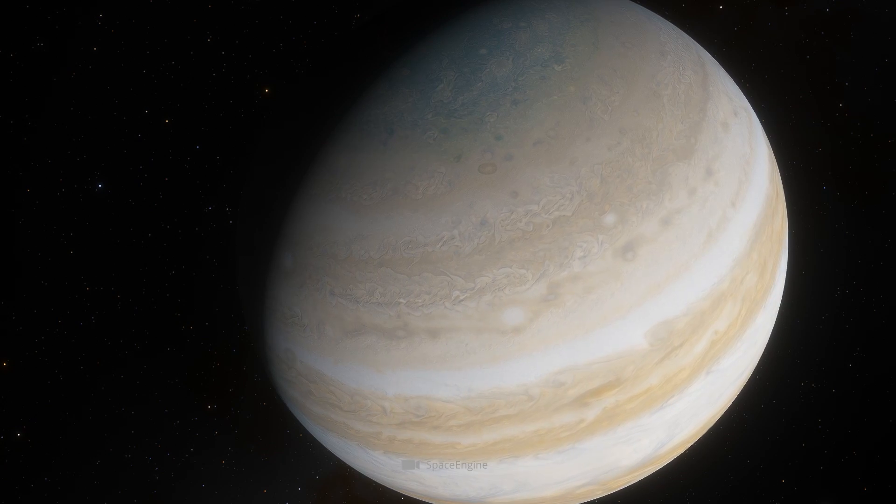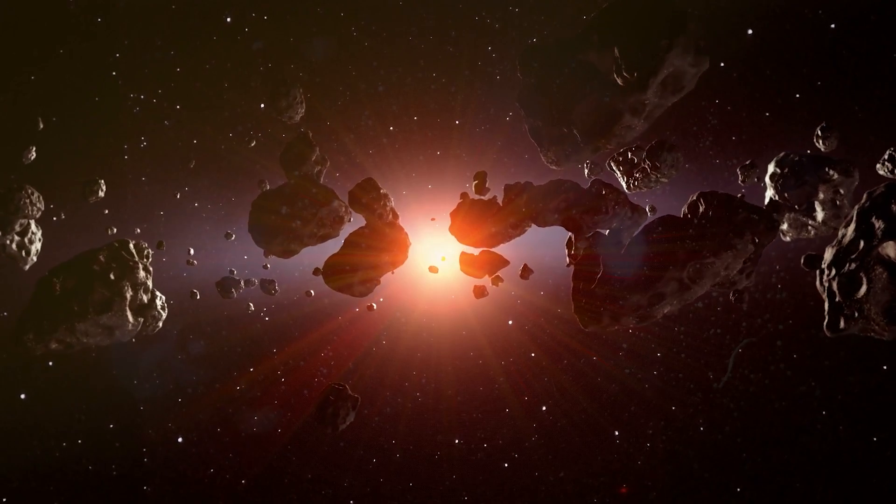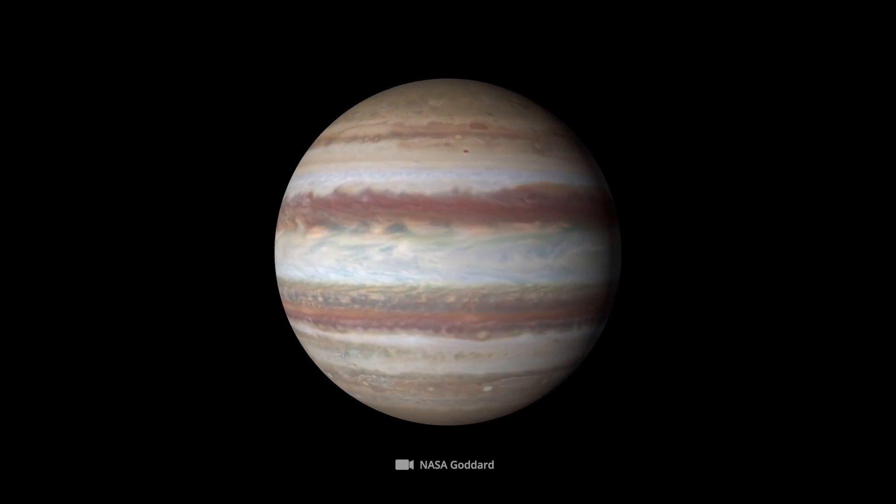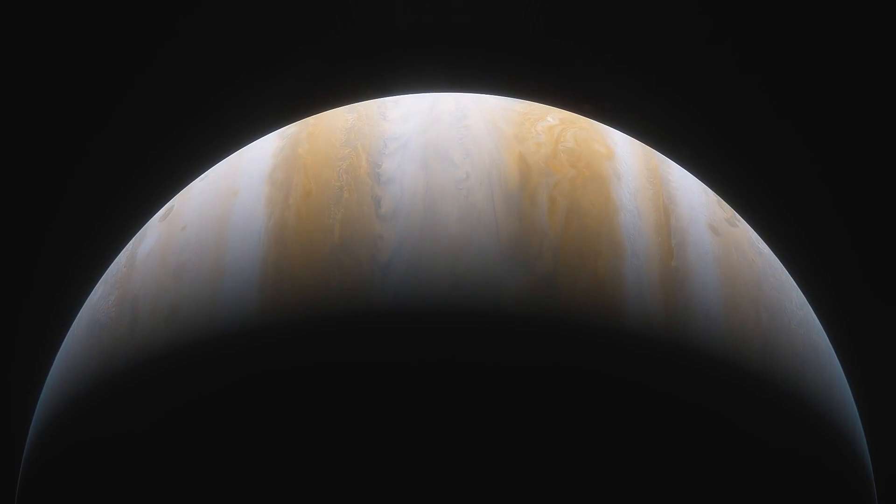Jupiter also acts as an important protective shield, keeping massive asteroids out of the orbits of the inner planets. Naturally, this planet is watched with particular concern by researchers on Earth.